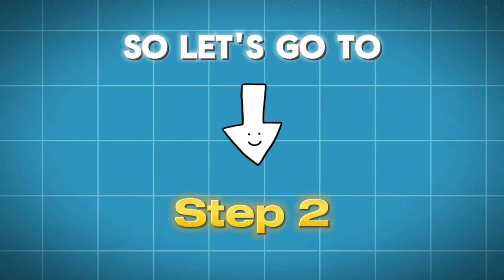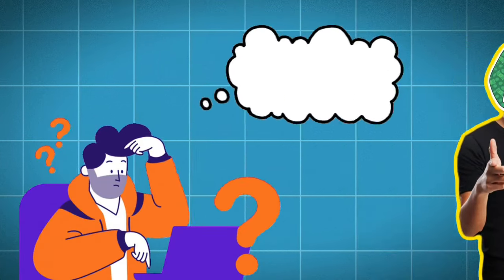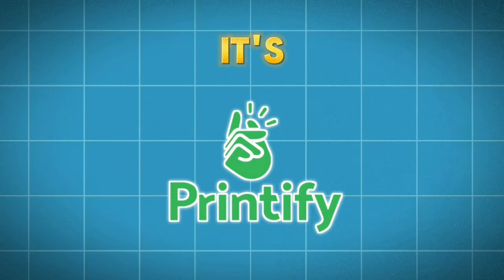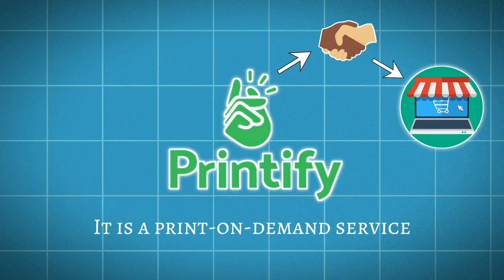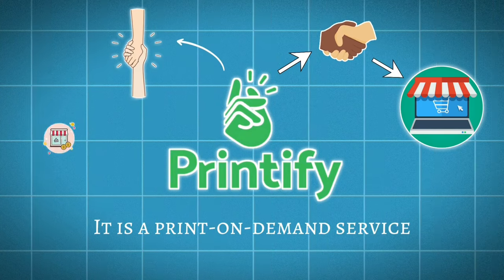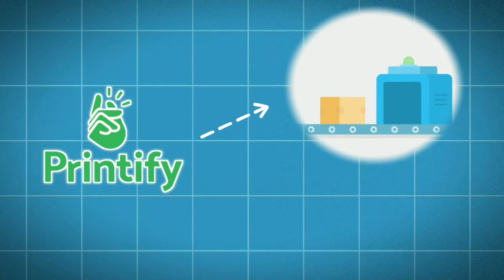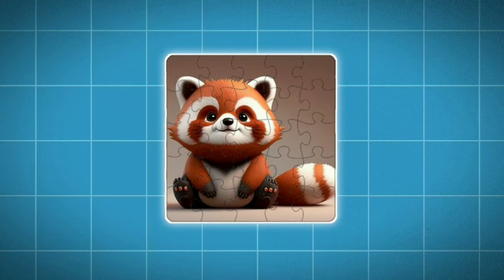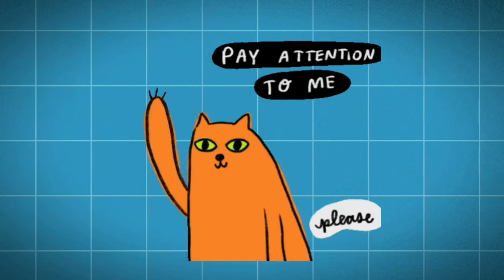Now let's go to step two: making or manufacturing the jigsaw puzzles. You must be wondering how to turn that design into an actual puzzle — the answer is Printify. Printify is a print-on-demand service that integrates with online marketplaces like Etsy, and helps you run an entire business from the comfort of your home. They handle all the production as well as the shipping of products to customers. We don't have to do anything — just create a design and set the price. Pay close attention to this section.